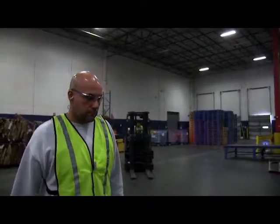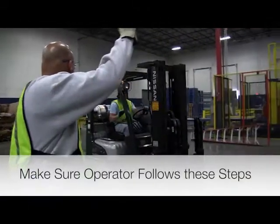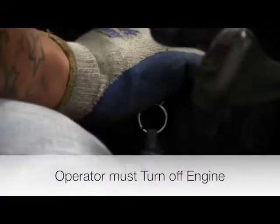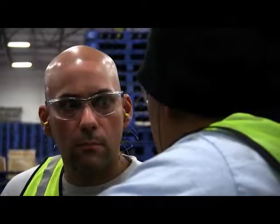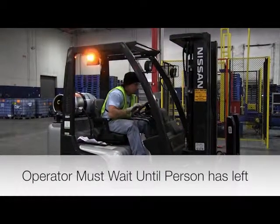In the unlikely event that you need to speak to a forklift operator, make sure the operator sees you and follow these steps: the operator stops the engine and puts the emergency brake on. When you are done speaking, the operator must wait for you to leave before restarting the engine.